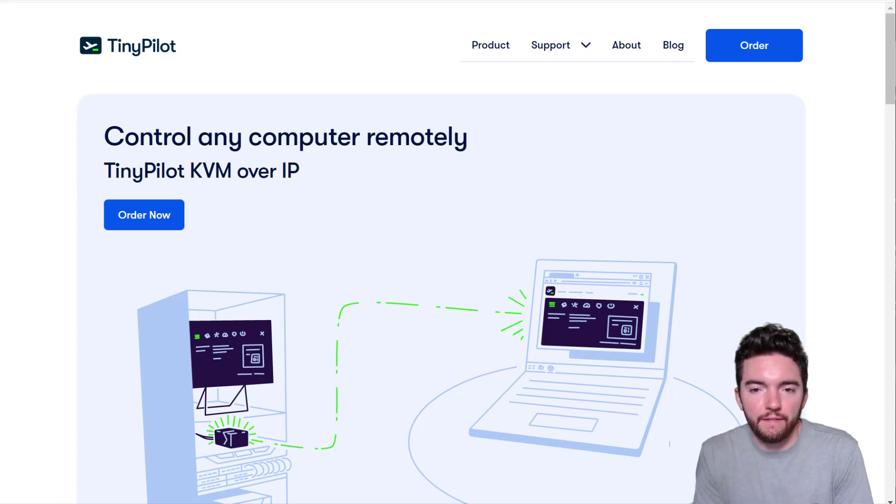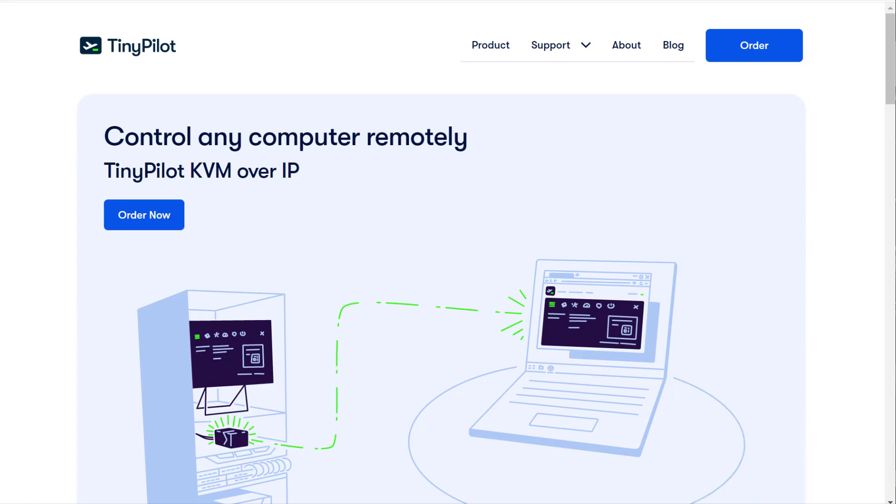Hey guys, in this video I'm going to show you a $40 per hour non-phone work-from-home job that you can get with flexible hours right now. It's at a company called TinyPilot. TinyPilot is a company that makes open source IT management devices. They're bootstrapped and growing steadily, so they're kind of like a startup if you don't mind working in a startup environment.